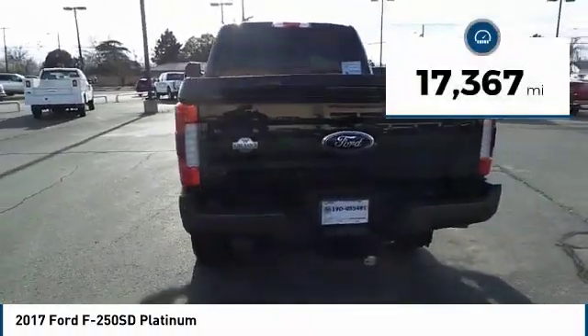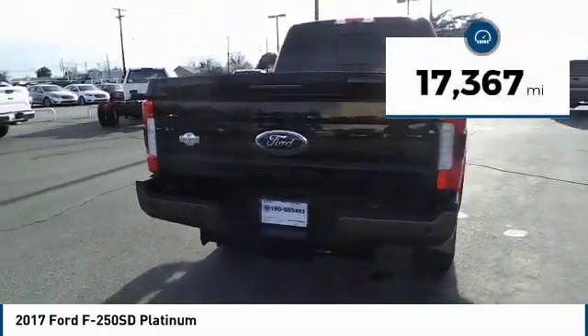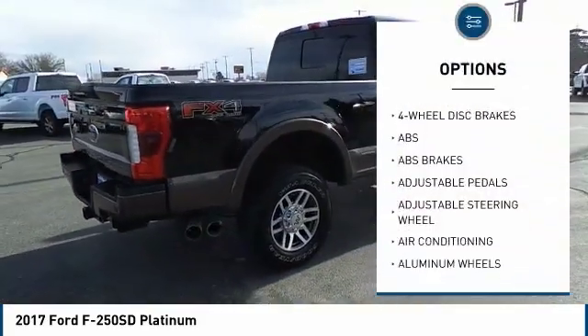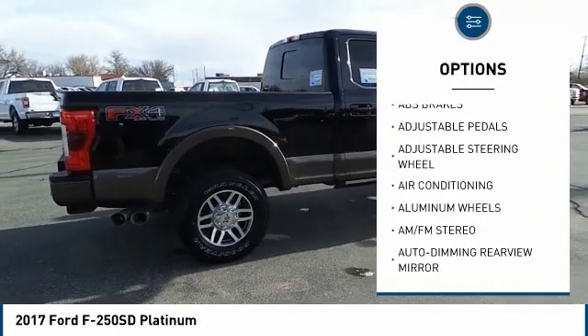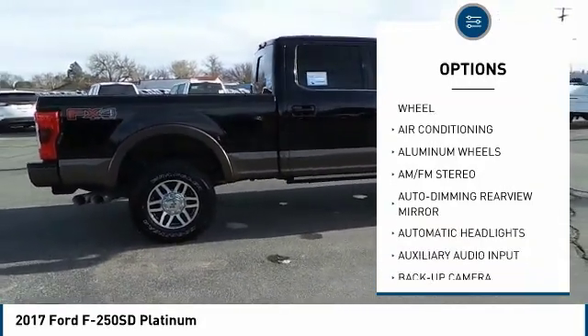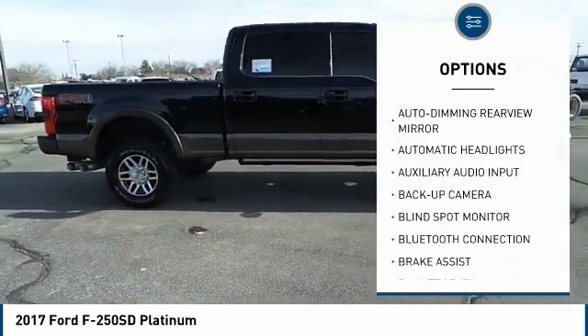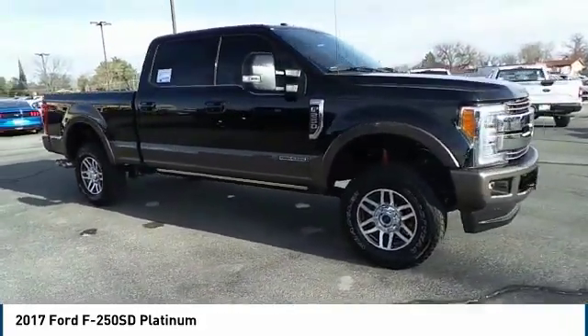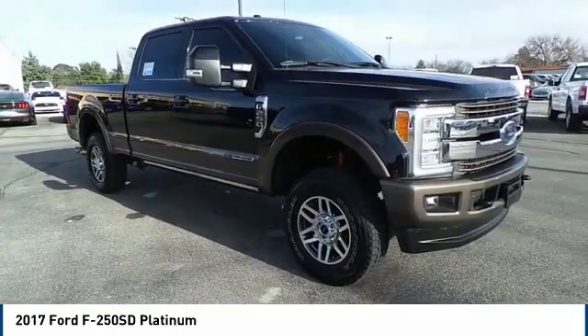This vehicle has less than 20,000 miles. Here are some of this vehicle's great options: power passenger seat, keyless entry, stability control, steering wheel audio controls, anti-lock braking system, tow hitch, remote engine start, backup camera, navigation system, and traction control.